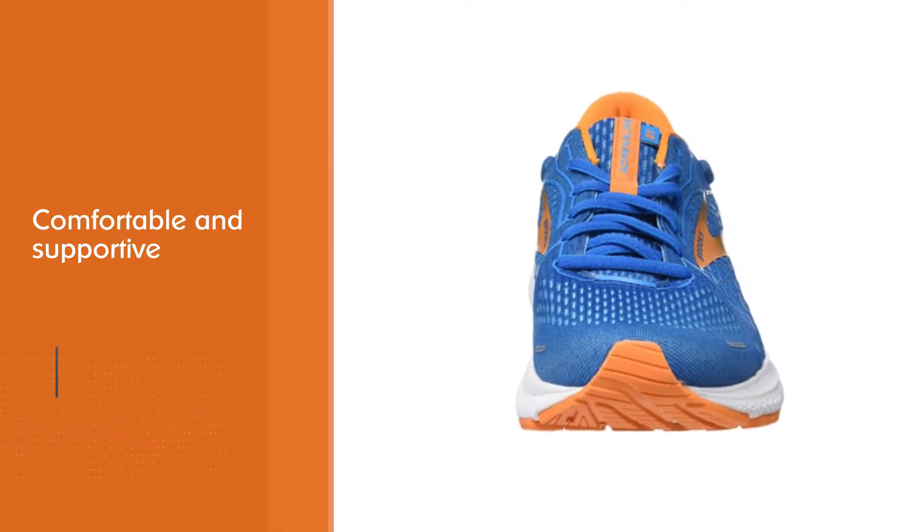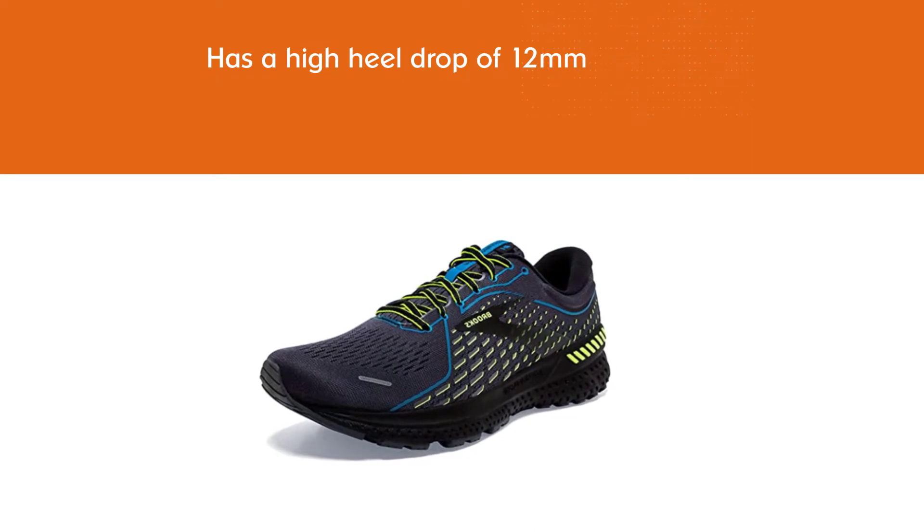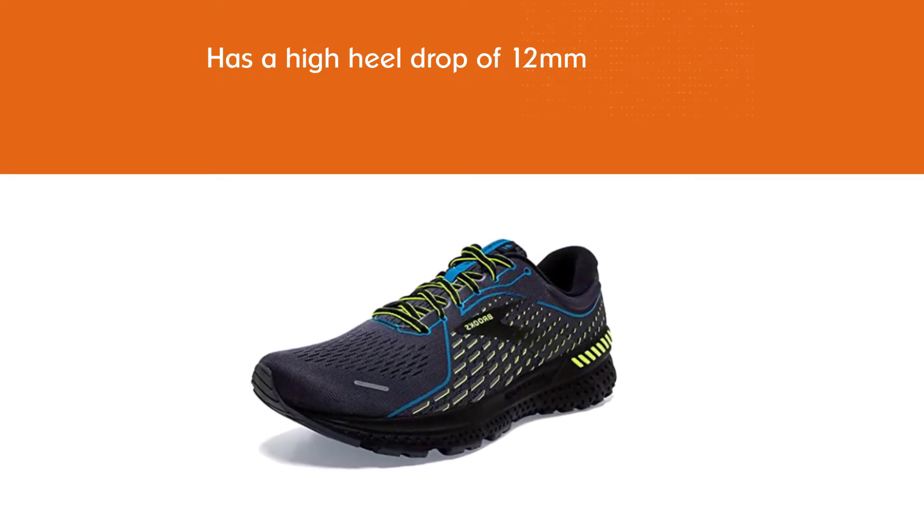The streamlined mesh upper has few overlays, which means it's less likely to rub your feet and give you blisters. The shoe is true to size and ideal for average feet that aren't too narrow.